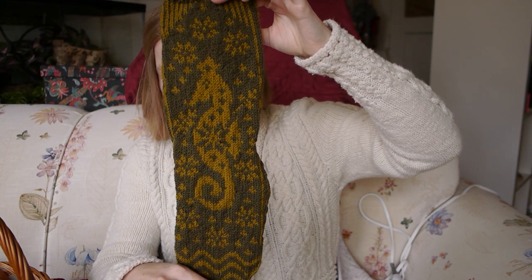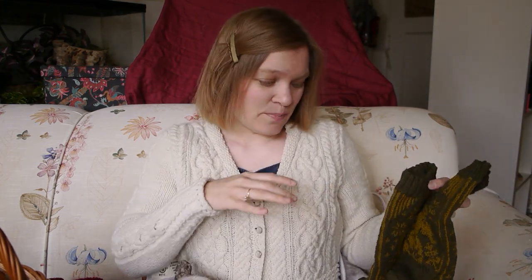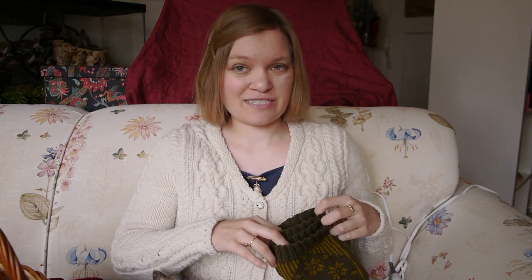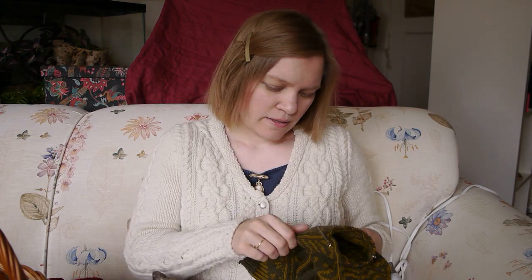It does mean there are rows where you have to do a lot of catching your floats, which is a little annoying, but completely worth it. A lot of people catch their floats every three or four stitches anyway, so if you're that kind of knitter, go for it. There are places where the same color is happening for six or seven stitches in a row. For socks, I do go ahead and catch every fifth or sixth stitch. I did modify the pattern a bit — she does a striped cuff that looks nice but didn't seem like it would function well, so I really wanted the elasticity of two-by-two ribbing.